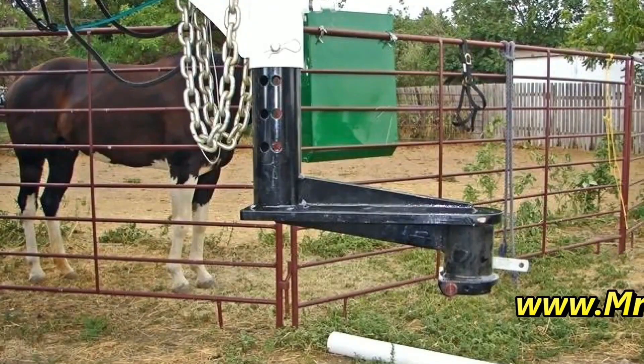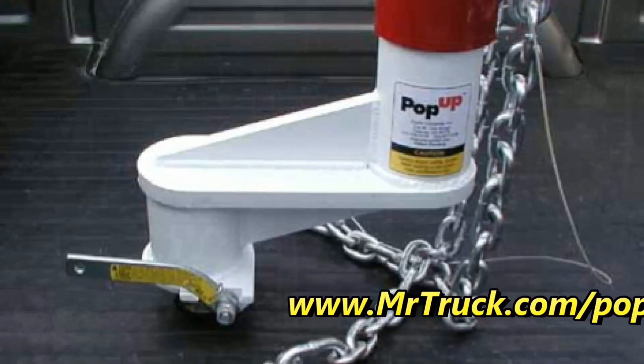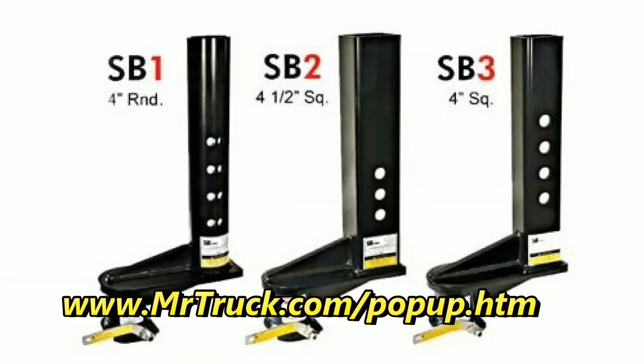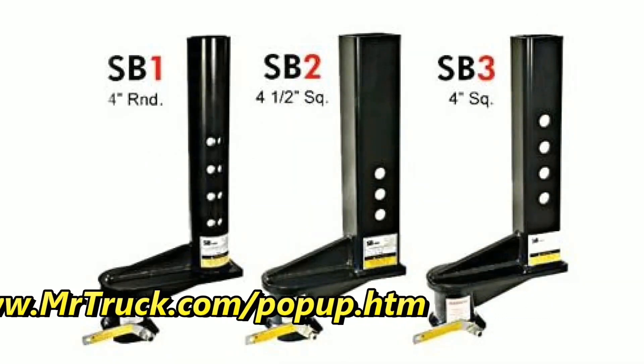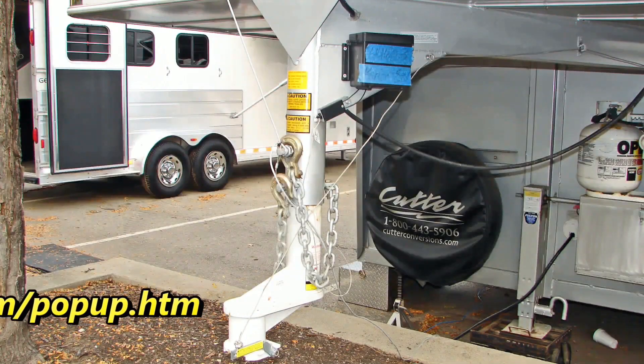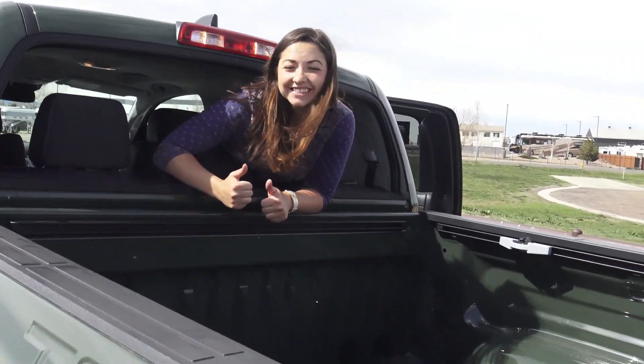If you have a short bed truck, you know it's not easy to hook up to a gooseneck. Popup came out with these extensions from 9 inches to 16 inches to keep you from breaking out your back window when you're pulling a gooseneck trailer. Everybody uses a short bed — that's the most popular truck there is, a crew cab short bed. So check that window.